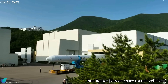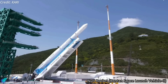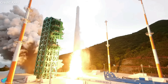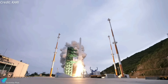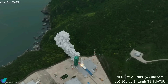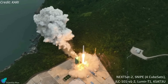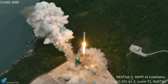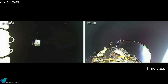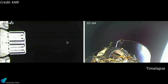South Korea's domestically-made Nuri rocket, also known as KSLV-2, delivered a commercial-grade satellite into orbit on May 25. The 47.2-meter-tall Nuri rocket lifted off from Naro Space Center on the southern coast of South Korea in its third mission — its first operational flight — carrying the 180-kilogram NEXT SAT-2, an X-band Synthetic Aperture Radar Technology Demonstrator, along with seven CubeSats. Payload separation began just 13 minutes into the flight, and all eight satellites were deployed into a sun-synchronous low-Earth orbit within two minutes.